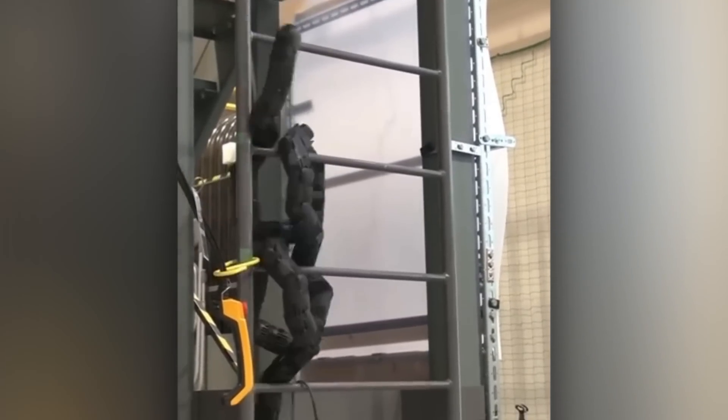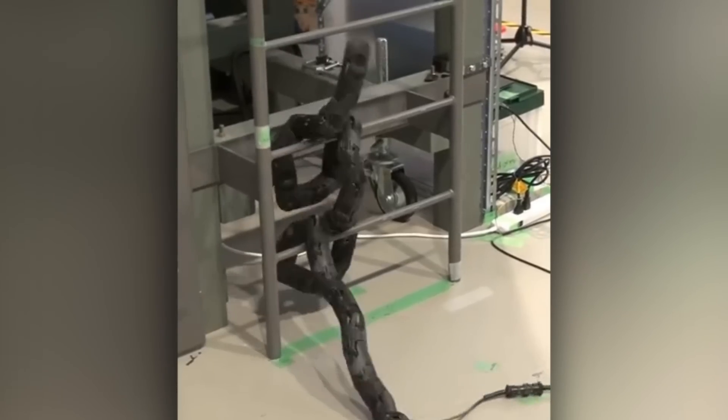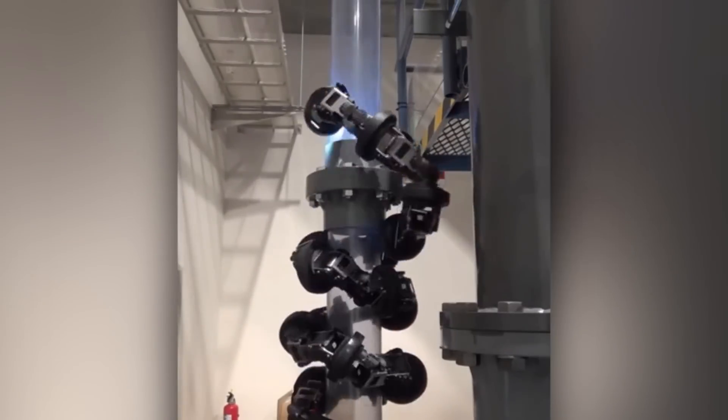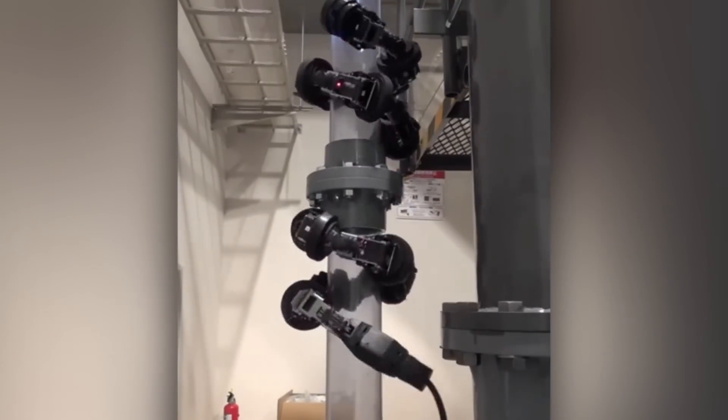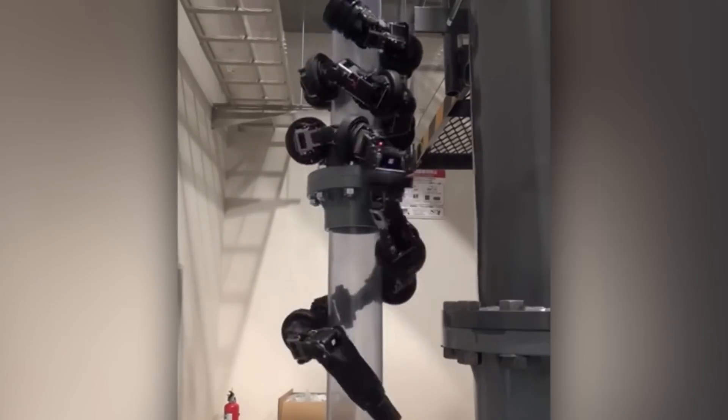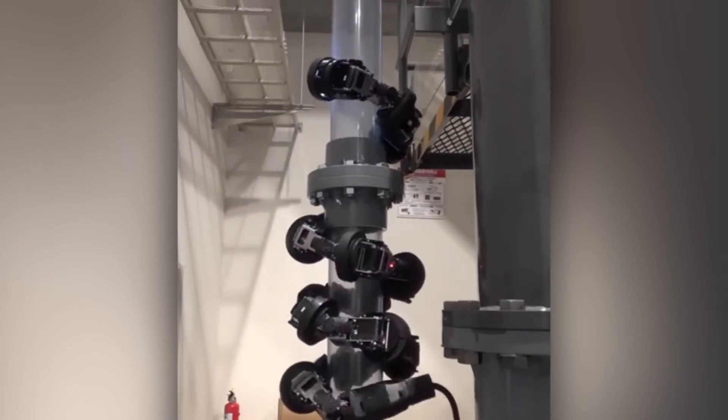At the moment, the robot can jump, climb a tree, ascend both the inside and the outside of a pipe, climb a ladder, and crawl through a debris-laden area. Control is facilitated by built-in cameras, and several snakes are capable of working together like a huge hand.